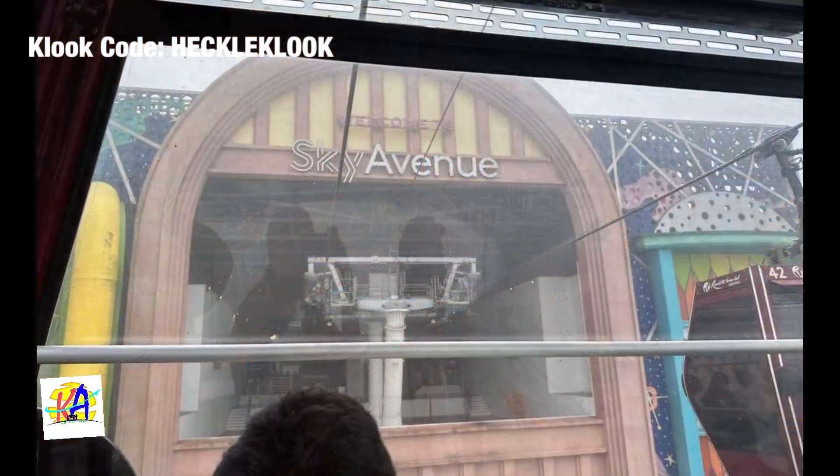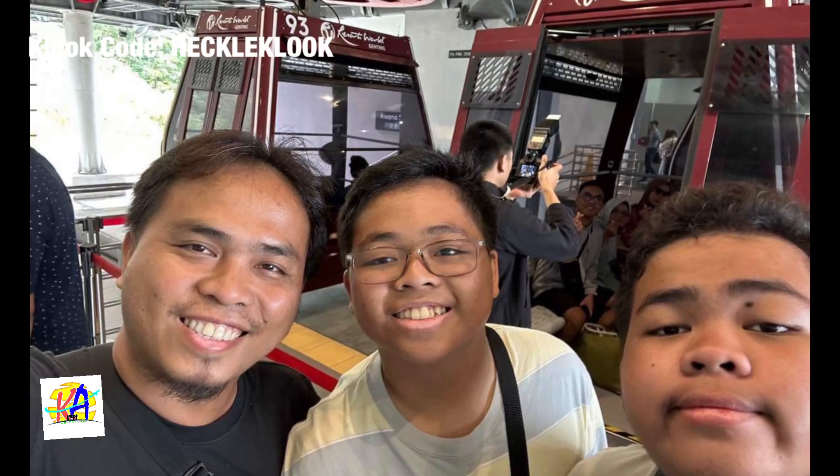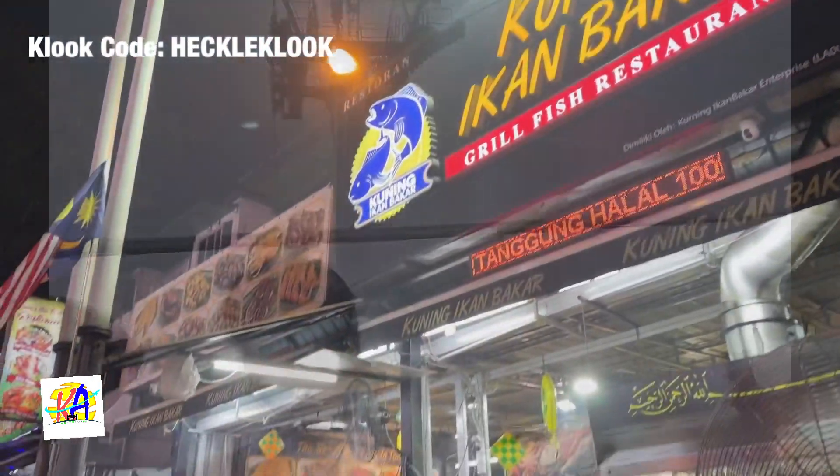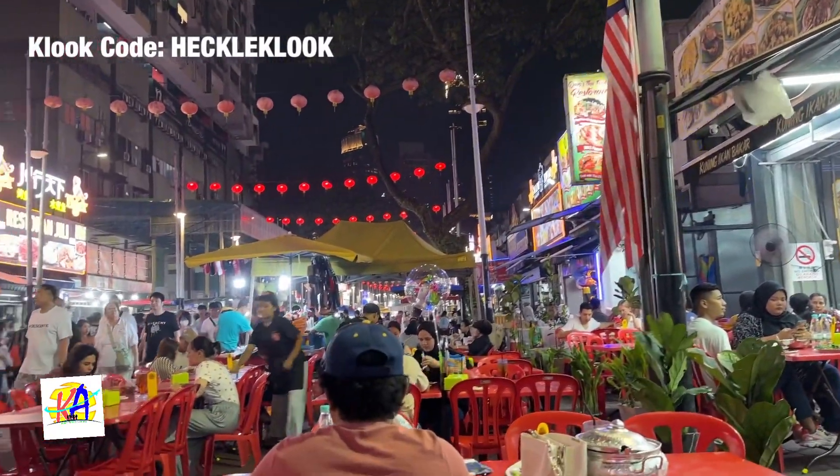For Day 8, we headed to Genting Highlands. At night, we went to Kuala Lumpur for our dinner.